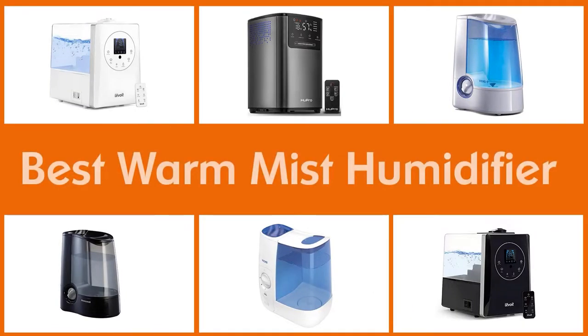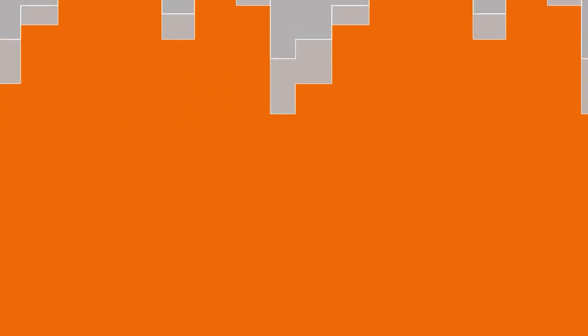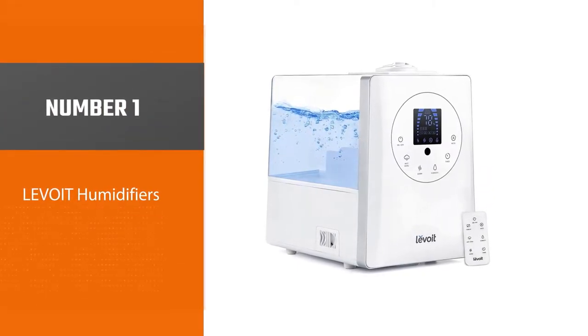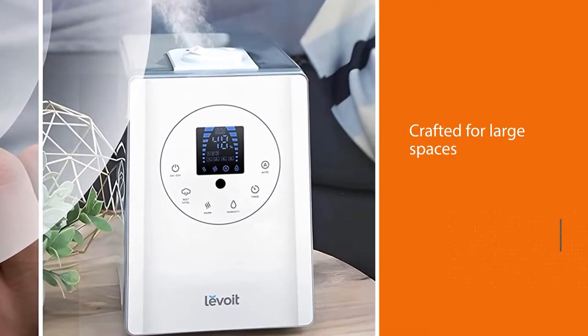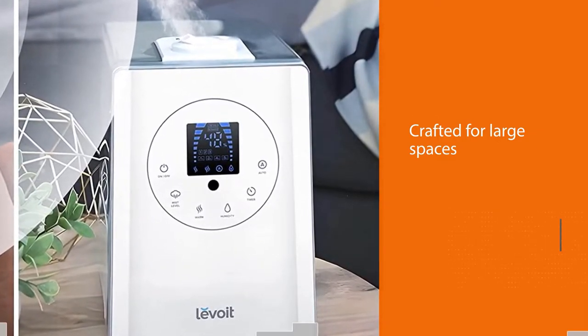In this video, we'll show the best five warm mist humidifiers on the market that will help you choose the best one for you. Number one: most popular — Levoit humidifiers. If you're willing to pay a little more money for some amazing extras, the Levoit LV 600 HH warm mist humidifier is just made for you.